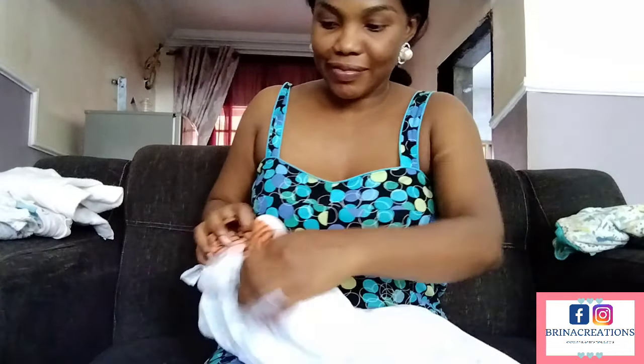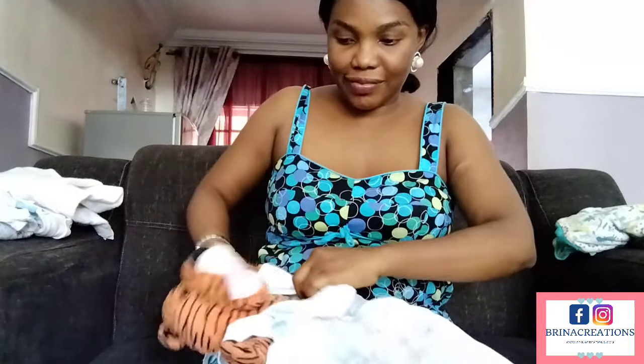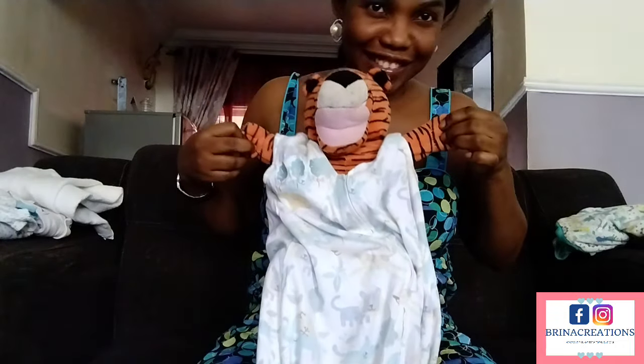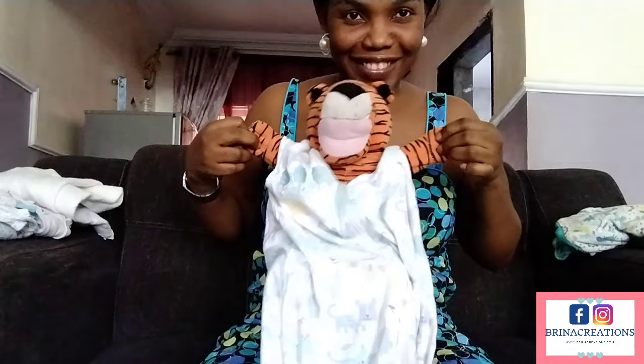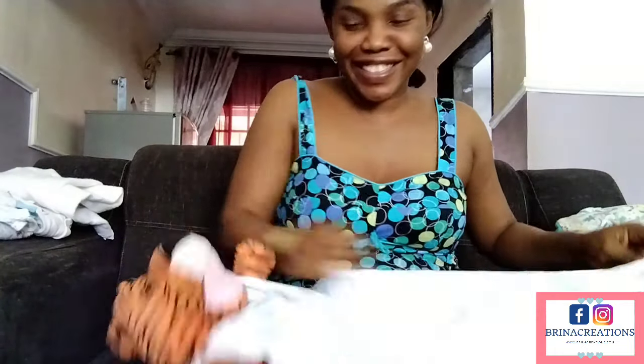I'm using this stuffed animal to demonstrate because I was having a hard time using my baby to make this video. I had to give up at some point and hope he would join me when he saw I was moving on. So this is what it should look like — the baby's head is out of the sleeping bag with the hands on the side, and then the baby sleeps inside the sleeping bag very comfortably. With this sleeping bag, you really don't need to use the blanket anymore, but it depends on the temperature around you and the environment you find yourself in.